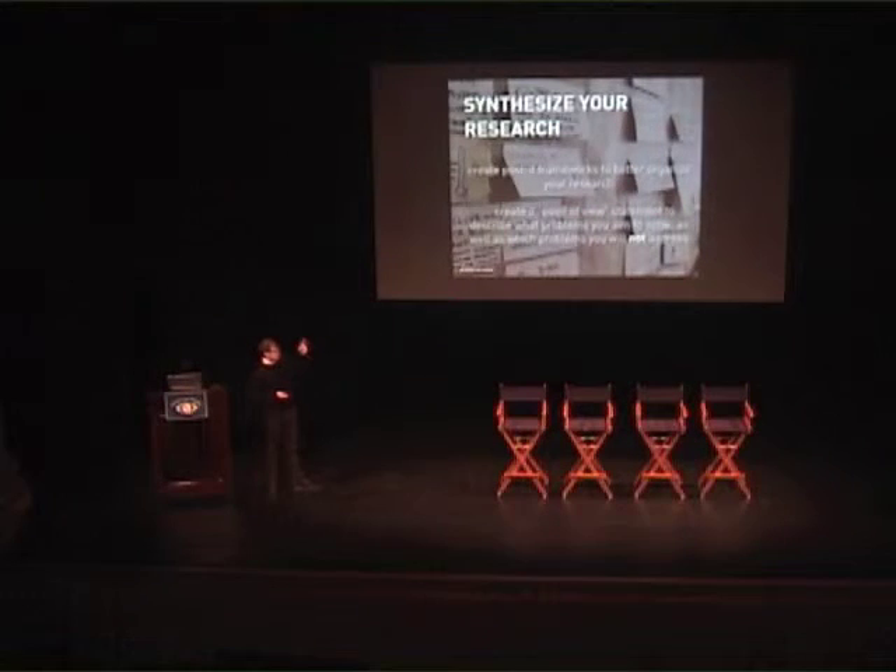For us, that point of view statement is something we create in the beginning. It's a guiding light throughout the whole project.